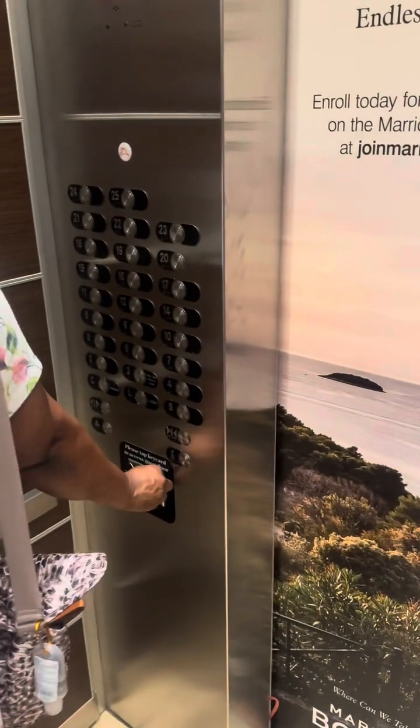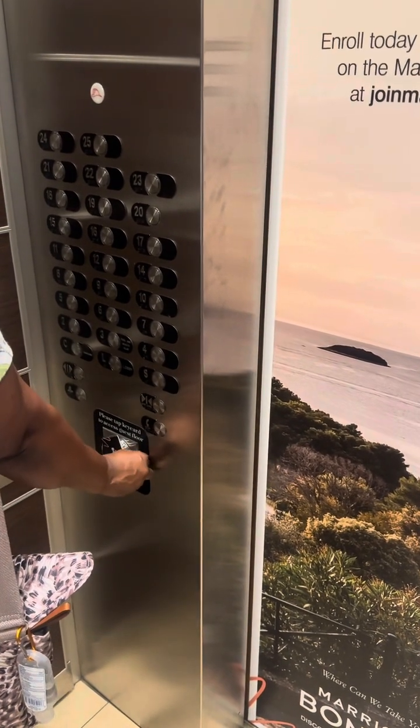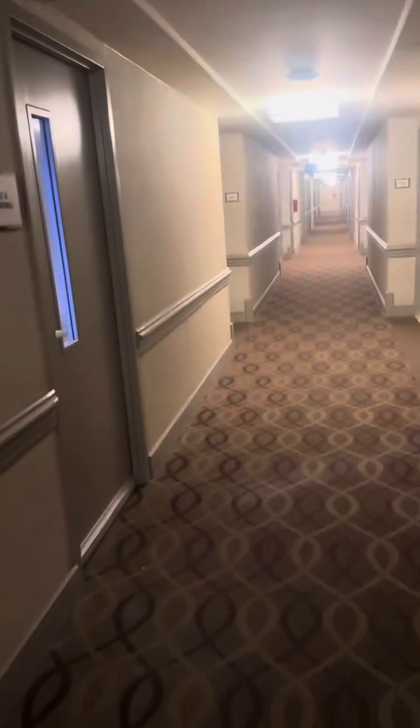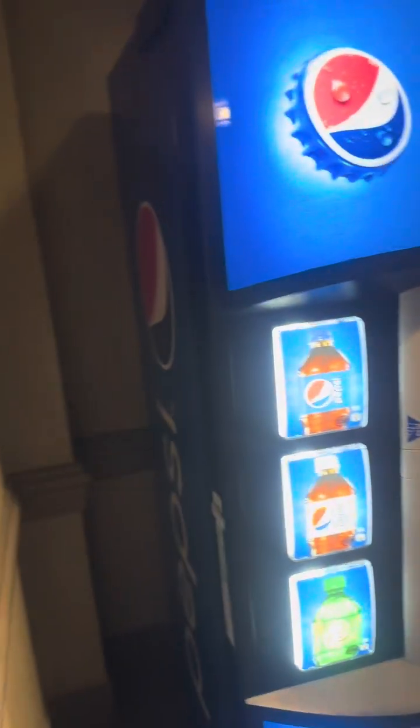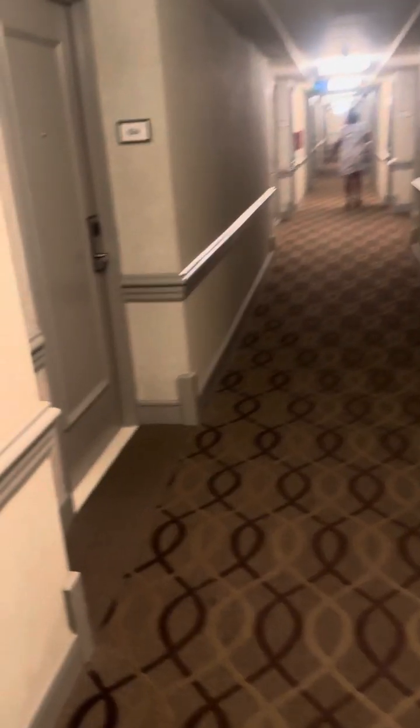So now we're in the elevator. You have to pass the keycard over and then press the room floor. Here you can get ice, and there's a vending machine here as well. You can get water, juice — there's an ice machine there. This is complimentary water with the room. I'm not sure if it's all rooms.